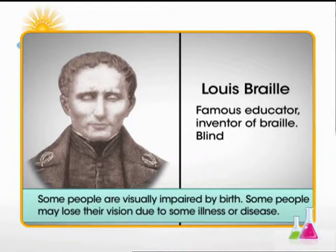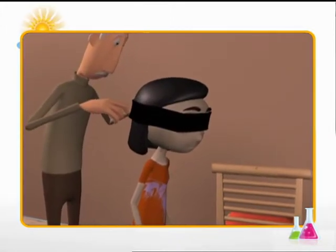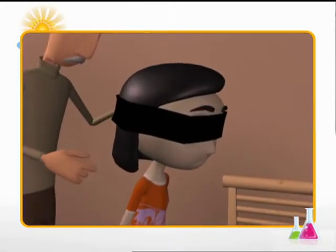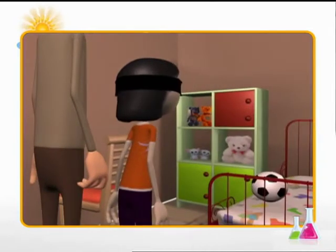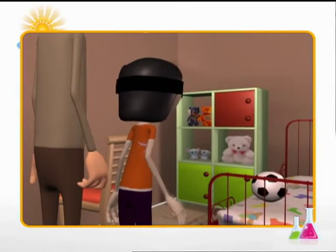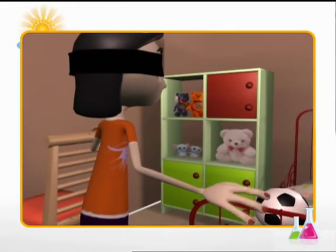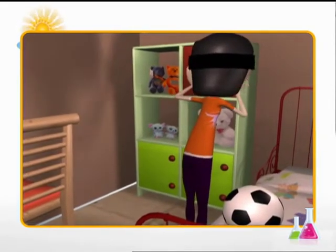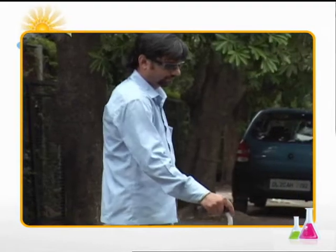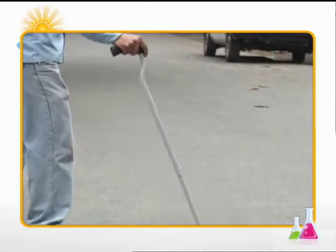While others may lose their vision due to some illness or disease. Let's see how it feels to be unable to see while we move. Meera is blindfolded and asked to find a way to the toy cupboard. Blindfolded, Meera tries to touch and feel the things around her as she moves forward. Similarly, visually impaired people try to feel things around them while they walk slowly and cautiously.